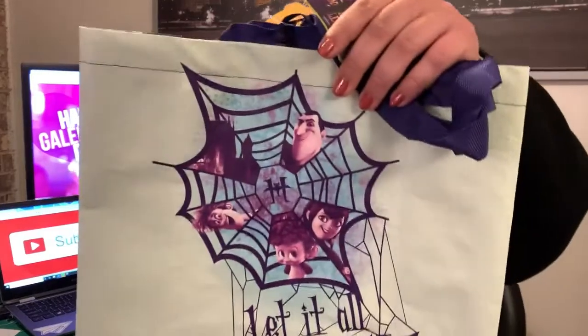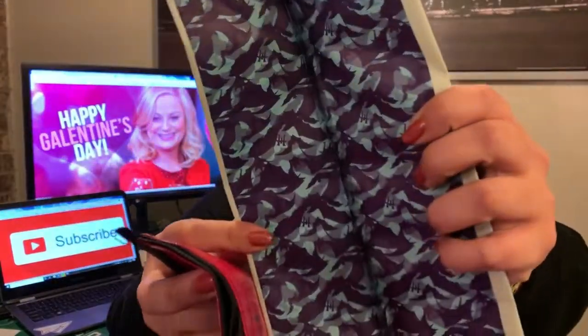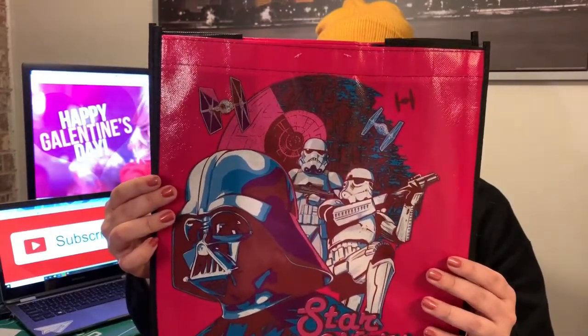So the first item I got at the Dollar Tree, and I was surprised because they were licensed items. This is what I'm going to put all of their gifts in and wrap up with tissue paper and stuff. The first thing was this reusable bag. This one says 'Let it all fang out' — Nell loves Hotel Transylvania. I thought this was a cute reusable bag and on the sides it's got little bats, and it was only a dollar. And then my friend Jen really likes Star Wars, and I loved this retro pink and blue Star Wars writing with Darth Vader and the Storm Troopers. So this was also a licensed item that I found at Dollar Tree. If you need a good quality reusable bag, head to your local Dollar Tree.